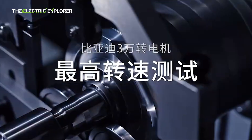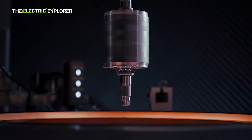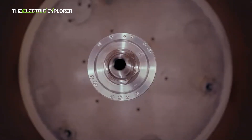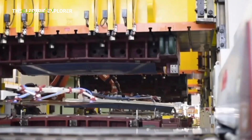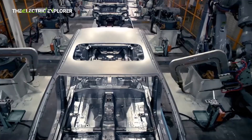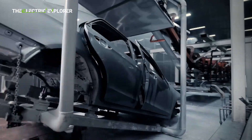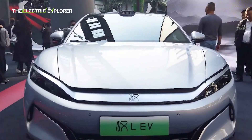What makes BYD's new motor even more remarkable is the series of cutting-edge technologies embedded within it. The use of N50EH high-energy magnets enhances magnetic performance by 18% while current losses are reduced by 44%. The integration of a 0.2mm ultra-thin silicon steel sheet minimizes iron loss, and the 10-layer short-distance winding design effectively lowers copper loss by 21%.